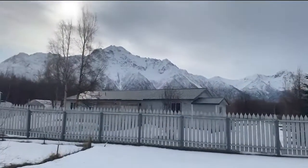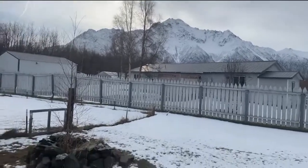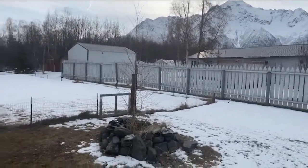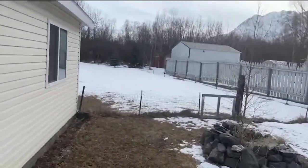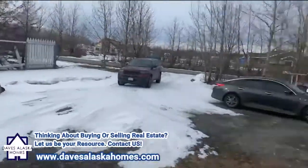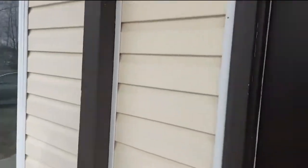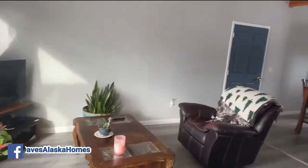First of all, you're looking at the mountain — that's Pioneer Peak right there. We're out off of Bodenberg Loop in the Butte area. Big fenced yard, plenty of parking. It's got vinyl siding on here, so very little maintenance to do.